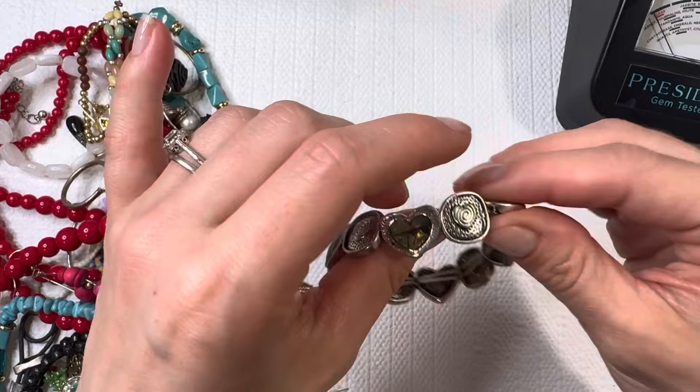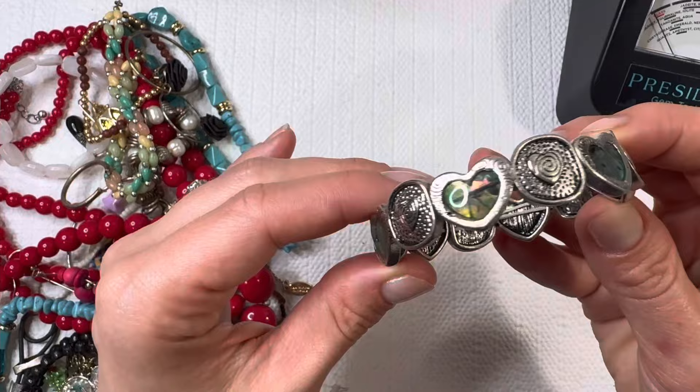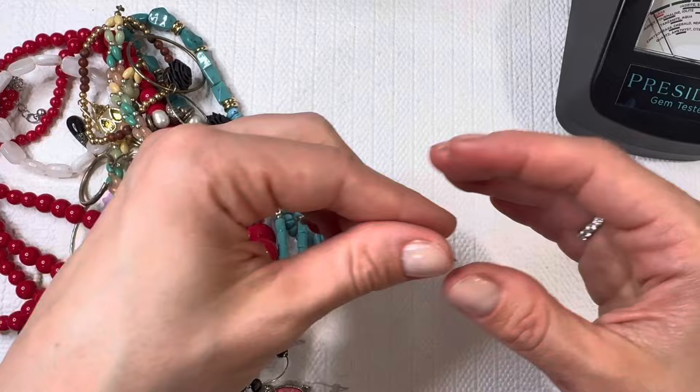Lovely abalone bracelet — it's kind of giving me a Brighton look with the hearts and the swirls, but I don't see any markings for Brighton, so I will do this one for three dollars. You will find your best deals here on my channel, so be sure to email me.